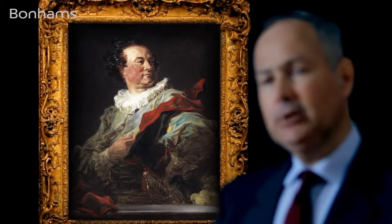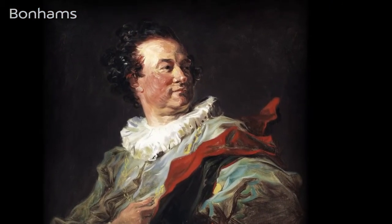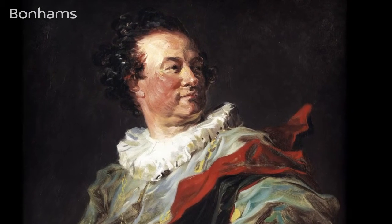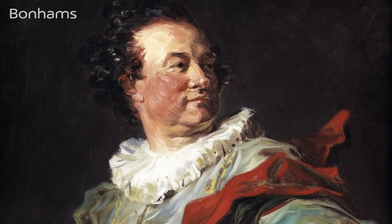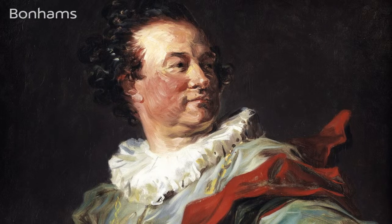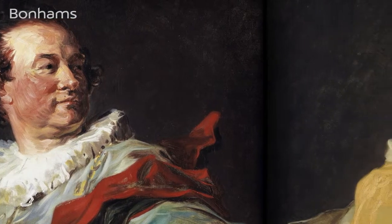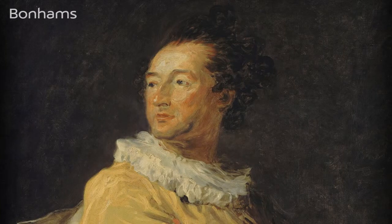There are occasions at auction when one is fortunate enough to sell examples of works by the greatest masters, and perhaps more frequent occasions when one sells masterpieces by lesser artists. However, to actually sell a masterpiece by one of the greatest masters of all time is really a once-in-a-lifetime opportunity. This series of Fragonard's fantasy portraits is widely regarded as Fragonard's supreme achievement, like nothing else in 18th century art. The present portrait has only changed hands once in its lifetime when Dr. Rao bought it in 1971. Of the sixteen in the series, nine now hang in the Louvre and only two others remain in private ownership.